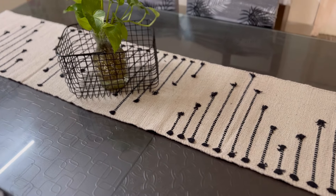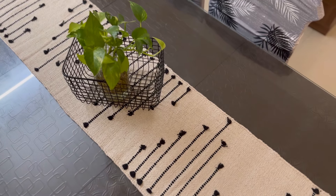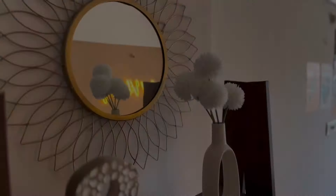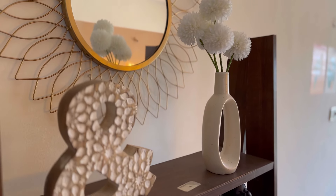I will share the product links of all the products in this video in the description box. If you want to buy anything, you can check out those product links and search in the Meesho app. My next purchase from Meesho is this beautiful white color ceramic vase.